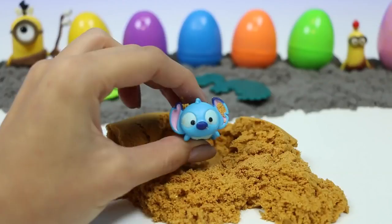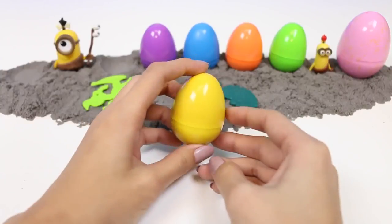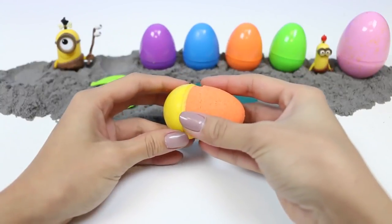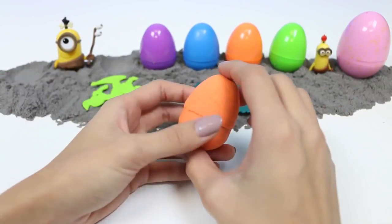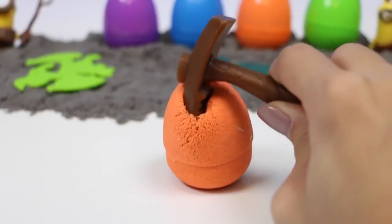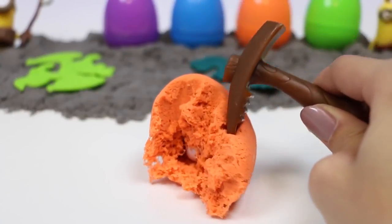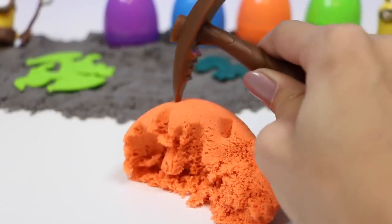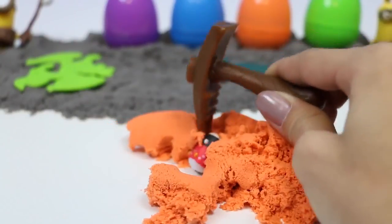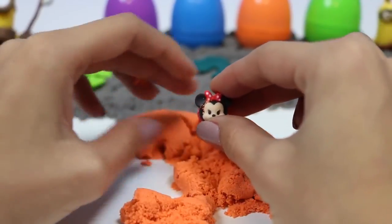I love these little Tsum Tsums. They're just so cute. Now let's open this yellow one. I wonder what color's inside. It's Minnie Mouse — this one's a tiny Tsum Tsum.